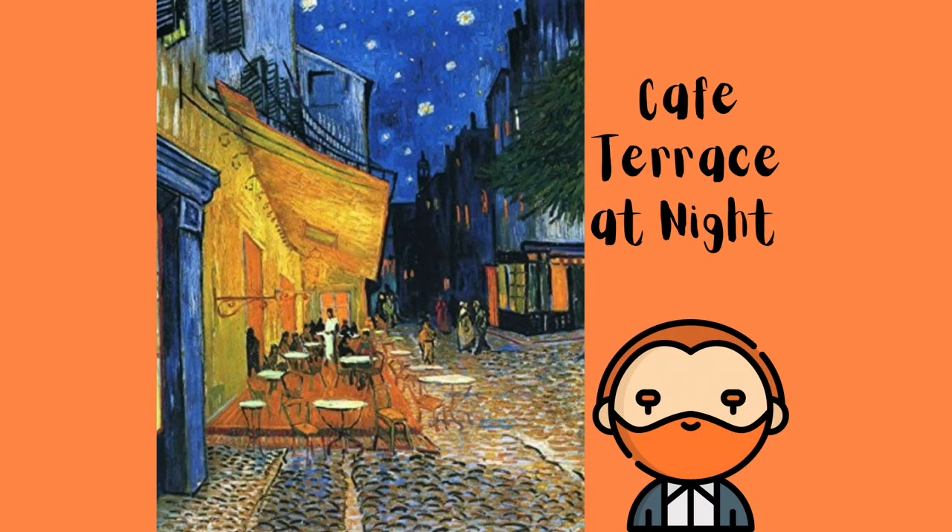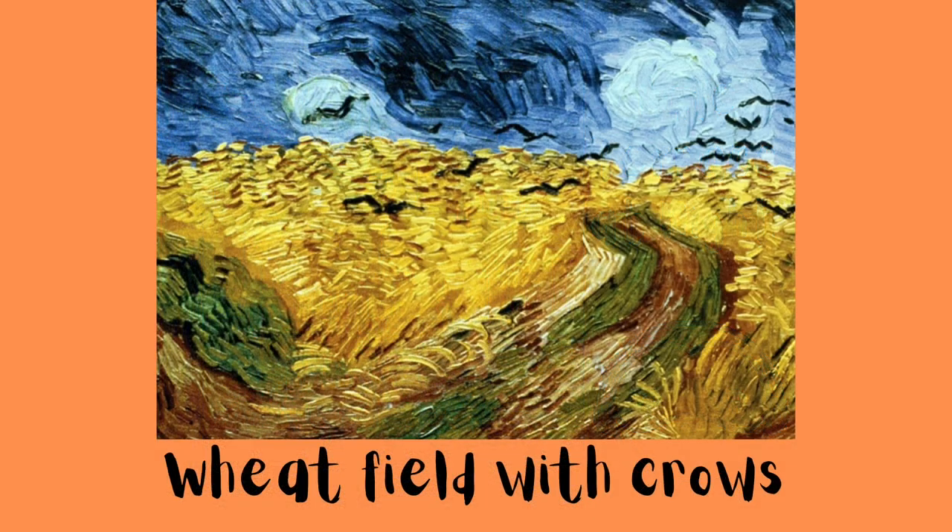Vincent's paintings made a drastic change after his move to Paris. It was the first time he experienced painters working in the post-impressionist style. These artists included Monet, Degas, and Renoir. After experiencing this shift, he started to use brighter colors and his brushwork changed and became more broken. That is the type of painting we are going to paint today.